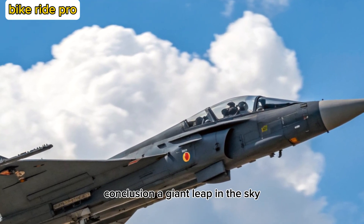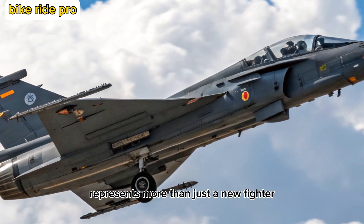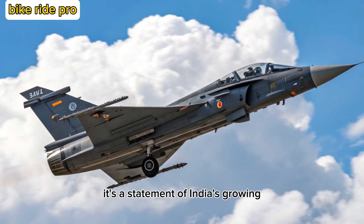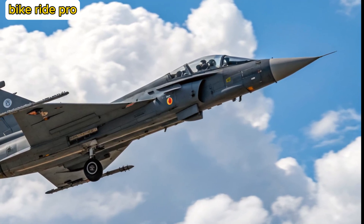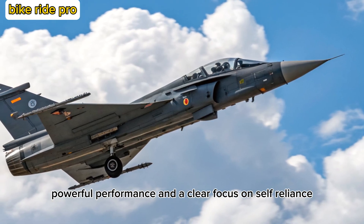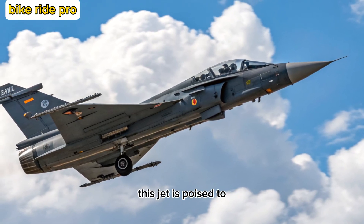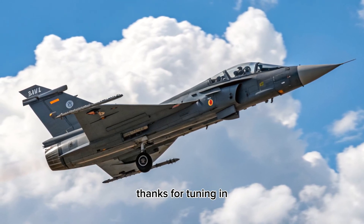Conclusion — A Giant Leap in the Sky. The 2025 Tejas MK2 represents more than just a new fighter; it's a statement of India's growing aerospace capabilities. With cutting-edge technology, powerful performance, and a clear focus on self-reliance, this jet is poised to become the backbone of India's air power. Thanks for tuning in.